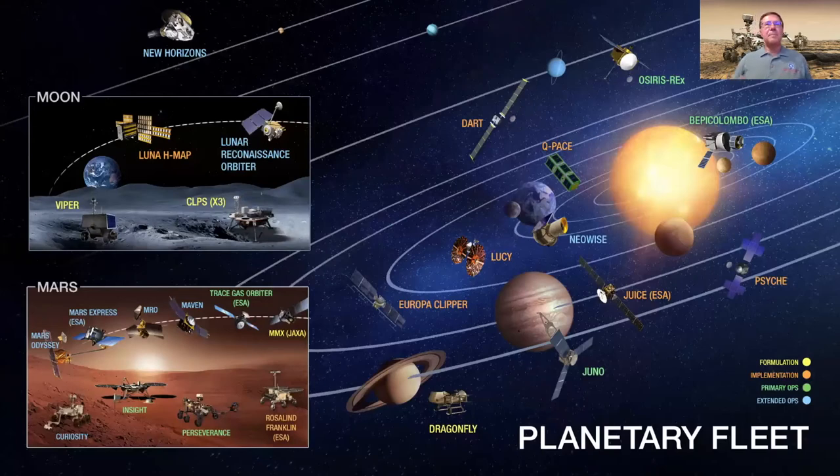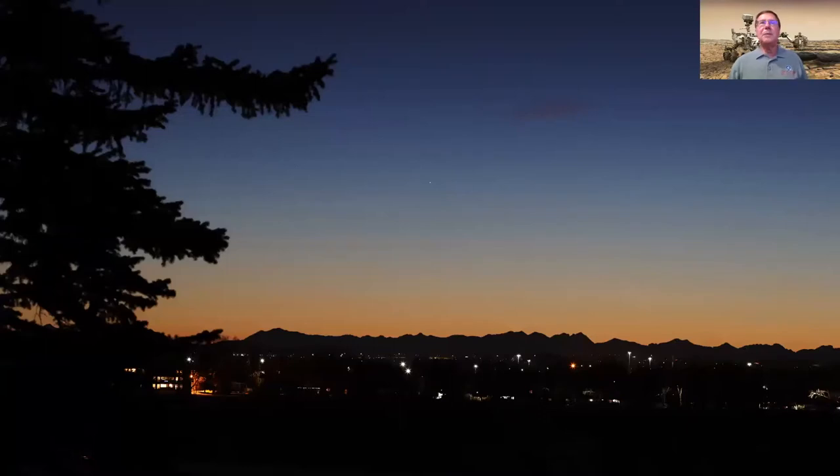Now we jump from heliophysics to a planetary fleet, starting with Mercury. Mercury is challenging to spot because it's so close to the sun — it's our smallest planet and closest to the sun. But there are some elongations where it's easy to see; this image shows it in the twilight over Calgary about a year ago.